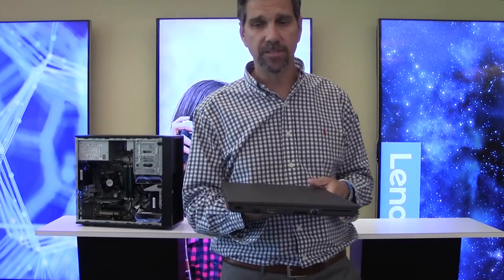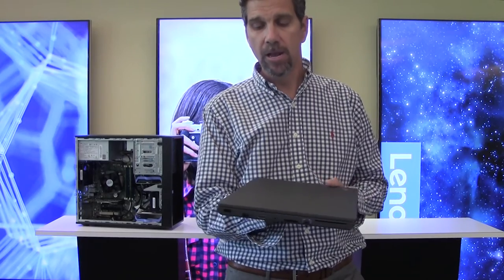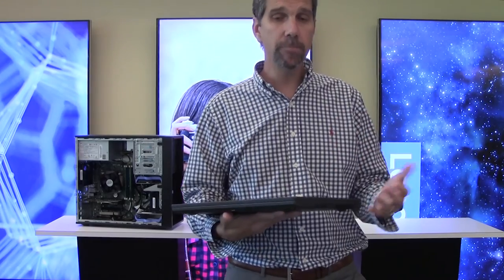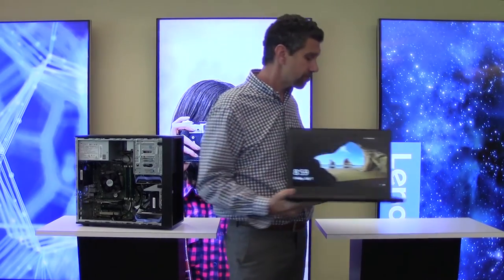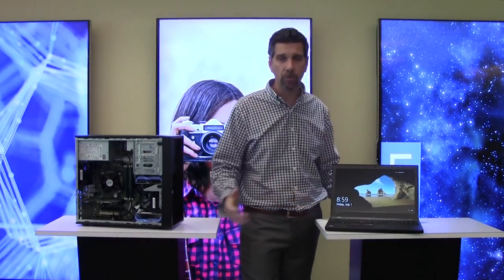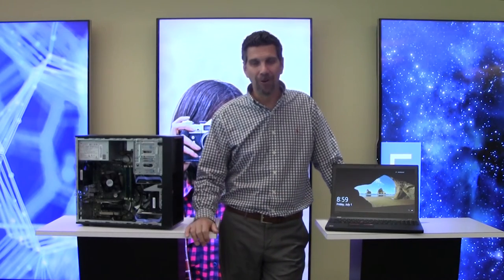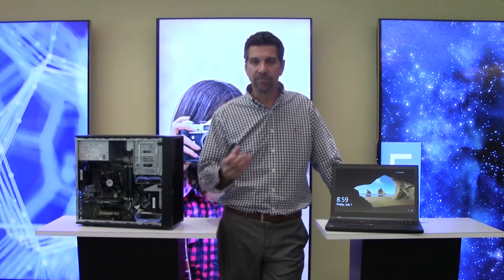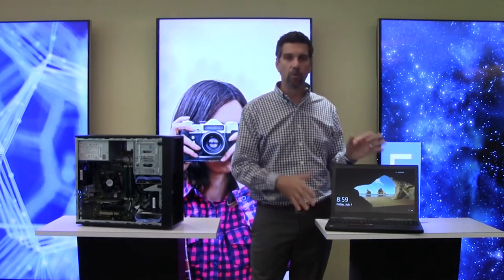As far as ports go, you're going to get a plethora of ports on here. One thing you won't see is a VGA port — even in our workstations, VGA has gone away. We're moving toward HDMI, DisplayPort, USB-C, and all of that. When we start thinking about what ports we can remove to make systems thinner and lighter, we go ahead and do that. Dongles are always available if you need to connect to a VGA port.